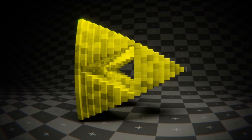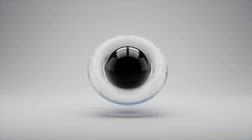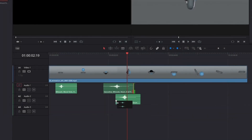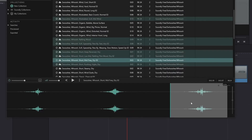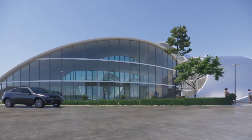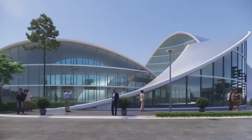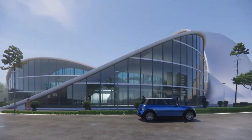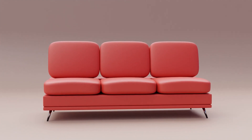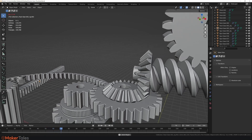But Blender isn't just about visuals — it also supports sound design. The built-in audio system allows users to mix and edit sound directly within the program, making it possible to sync animations with music, dialogue, and sound effects without needing external software. This makes it an excellent tool for creating everything from short films to game cutscenes. One of Blender's most underappreciated features is its ability to create parametric and procedural designs. With scripting and geometry nodes, designers can generate patterns, architecture, and objects that update dynamically based on user input — a game-changer for product design and engineering, allowing for rapid iteration and testing of new concepts.